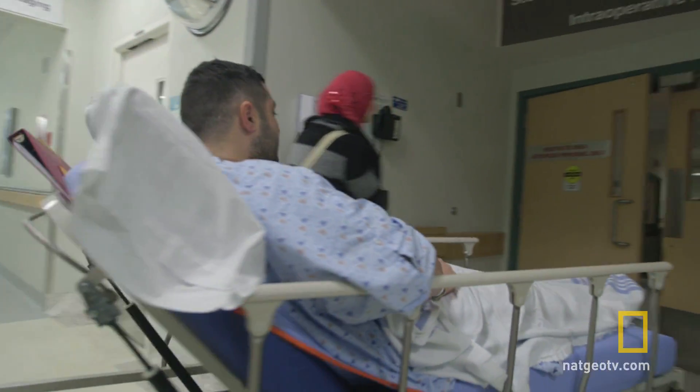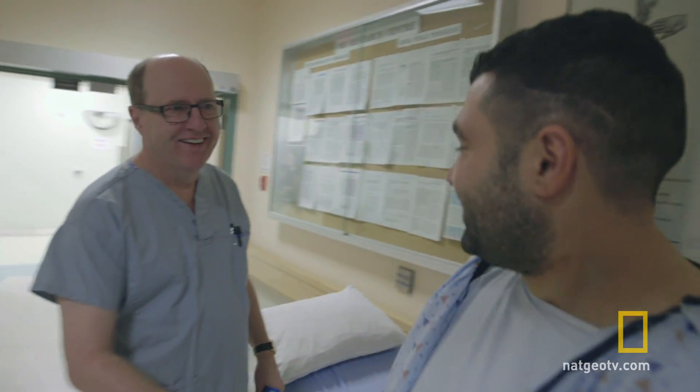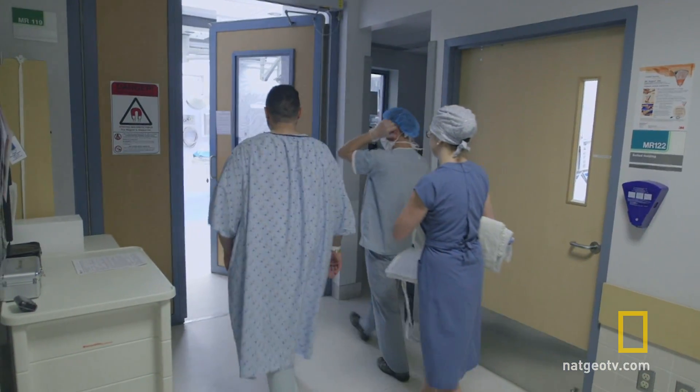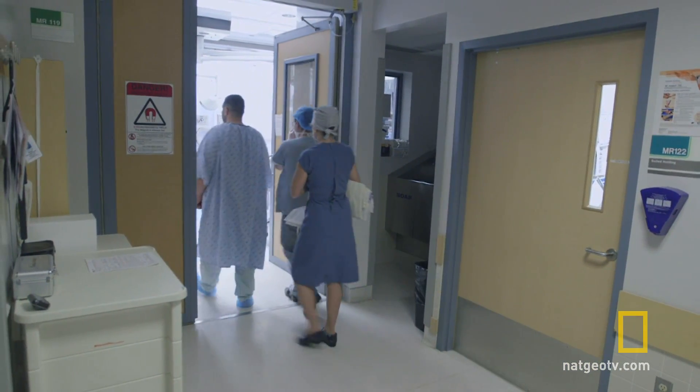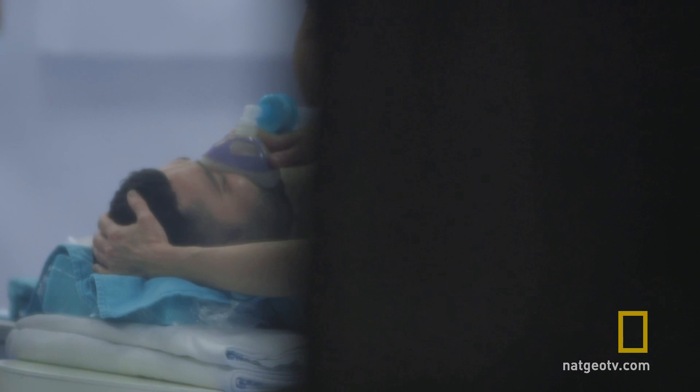Jamal Halat is 33 years old, and this robot could save his life. Jamal suffers seizures when abnormal blood vessels bleed into his brain. He recalls: "I was at work and I had a severe headache. Three days later, I woke up and I just didn't know what happened."